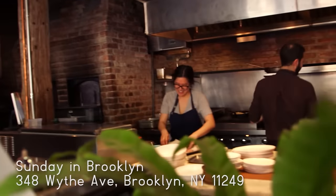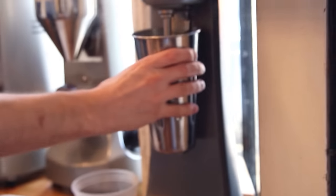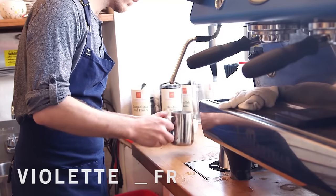Today we are in Sunday in Brooklyn, which is one of my favorite places to have breakfast and do a little bit of work. The main thing I wanted to share with you is this concept of doing your makeup for the evening during the morning.